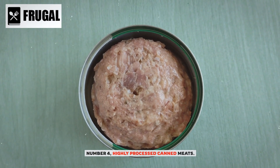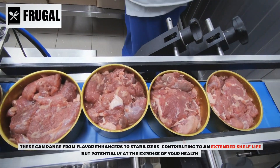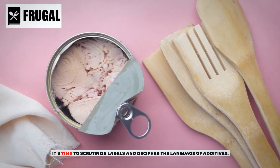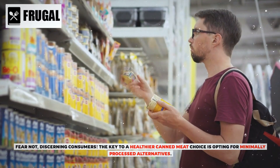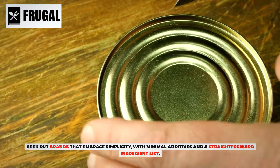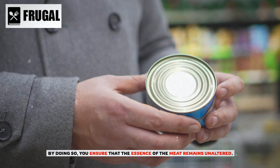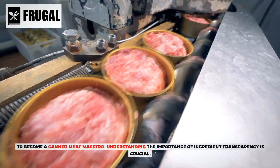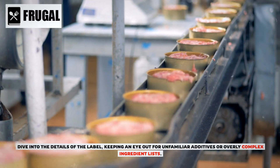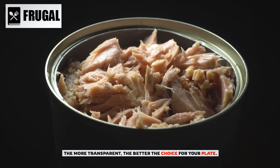Number four: highly processed canned meats. Highly processed canned meats often come with a side of additives, ranging from flavor enhancers to stabilizers, contributing to an extended shelf life but potentially at the expense of your health. The key to a healthier canned meat choice is opting for minimally processed alternatives — seek out brands that embrace simplicity with minimal additives and a straightforward ingredient list. Understanding ingredient transparency is crucial: dive into the label and keep an eye out for unfamiliar additives or overly complex ingredient lists.